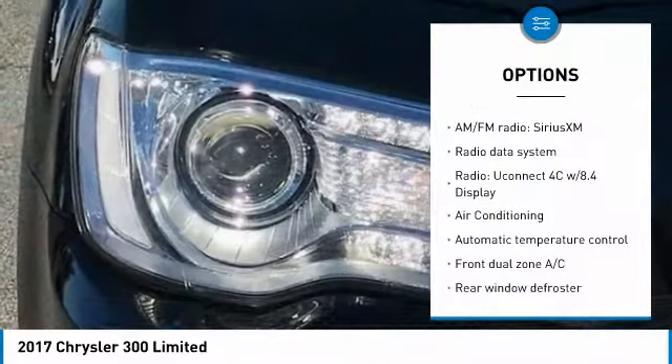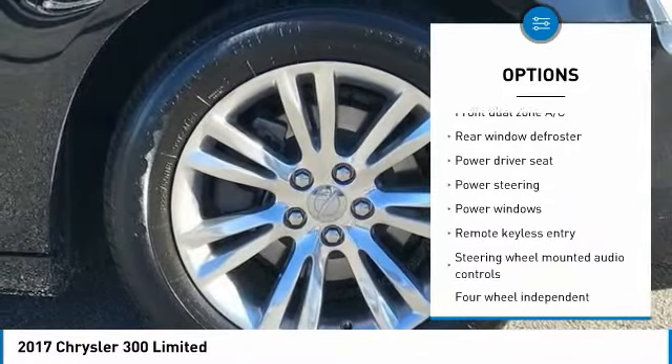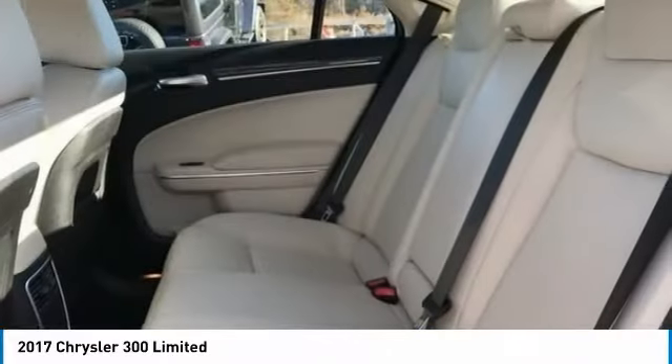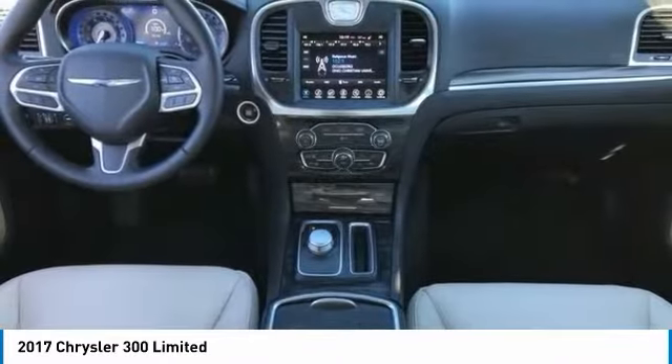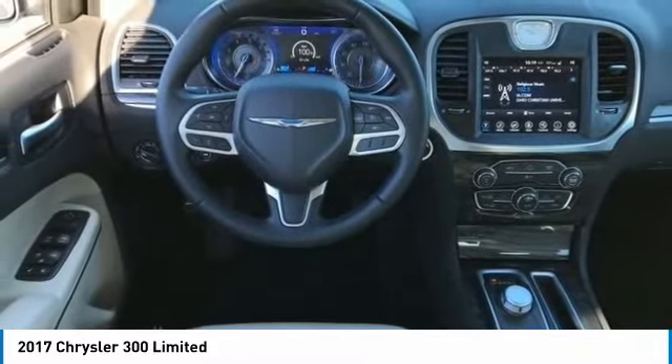Traction control, power passenger seat, backup camera, Bluetooth, dual airbags, air conditioning, power steering, four-wheel disc brakes, electronic stability control, security system. Take this vehicle for a spin and see why so many shoppers are now proud owners.